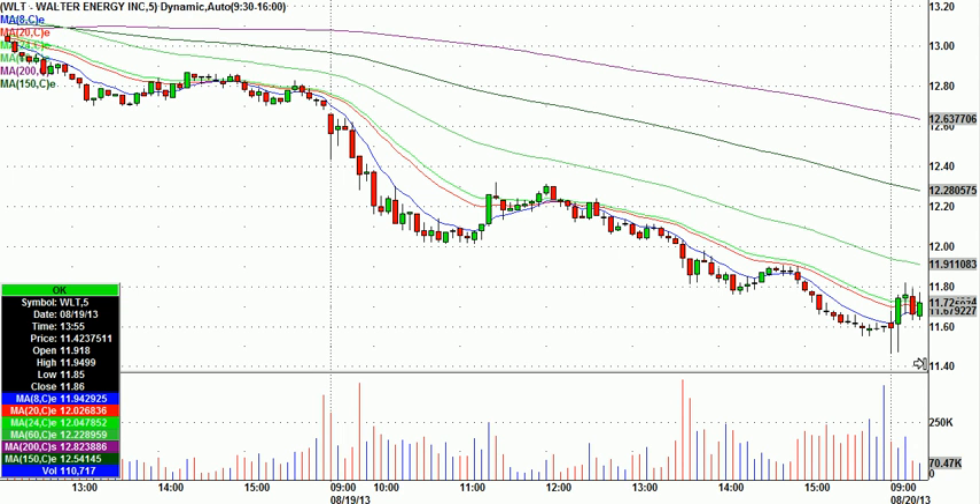WLT Walter Energy was one of my first calls of the day. This is the opening candle right here, and then it put in this little flag on five-minute candles here. CLF, one of its sister stocks, was very strong, and so I just gave my attention to this nice, clean, little low-risk pullback to the 5.8, the five-minute candle, 8-period moving average.